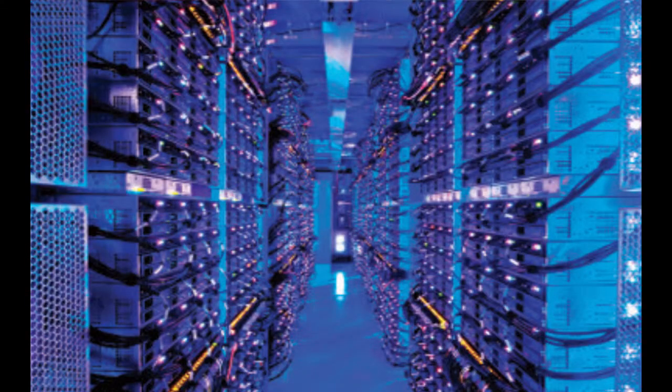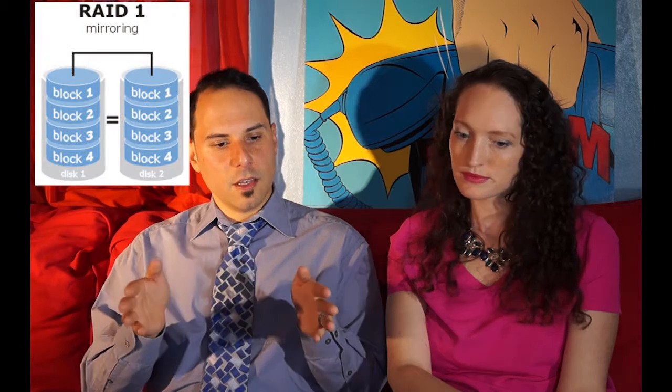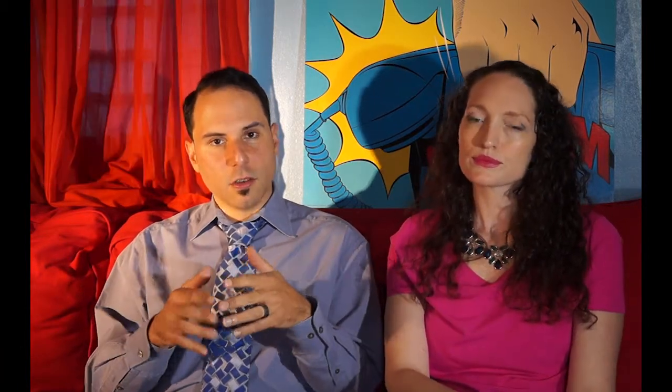Your off-site backup is your fail-safe, ensuring that if anything happens to your on-site backup, all your computers on-site, or your location, you still have all of your data secure. It'll have a separate copy of all your stuff in the data centers. Your data would be not only RAID secure — where it's on multiple hard drives at once — it's also geographically secure. It's replicated two or three times inside each data center, so you have four to six copies of your information on top of your on-site backup. You're very secure at that point.